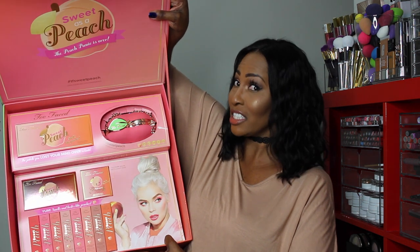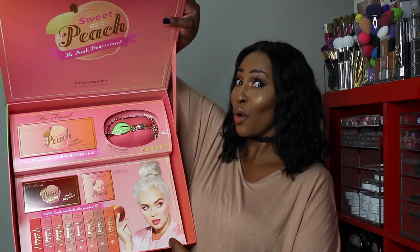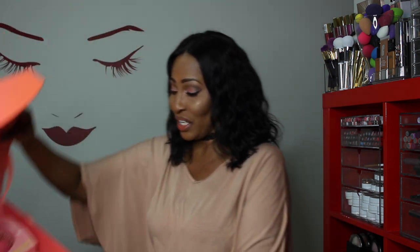That launch event was the best event I have probably been to in my life. If you follow me on Snapchat you saw everything go down. When we walked inside, everything smelled like peach. They gave us a goodie box — a huge box — and when you open it up it says 'OMG it's back.' Inside you get a satchel or clutch in the shape of a peach, the Sweet Peach palette, the Sweet Peach Glow Kit, Papa Don't Peach blush, and eight lip glosses that all smell like peach.